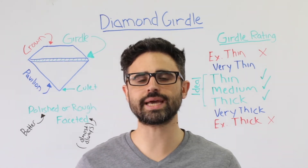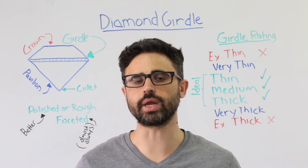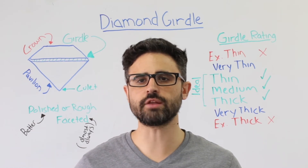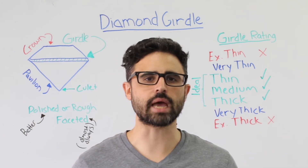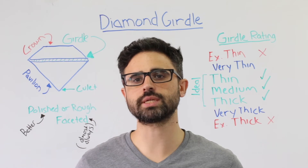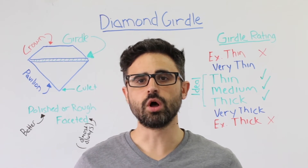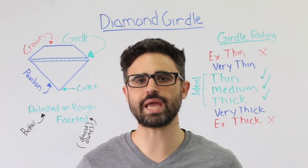As a result, diamonds at the extremes are sometimes priced lower than similar diamonds with ideal ratings. Diamonds with very thin and very thick girdle ratings are well proportioned — just be careful when setting a diamond with a very thin girdle so it doesn't chip. A perfectly proportioned diamond would have a medium girdle, though thin, slightly thick, and thick are also considered to be expertly cut.